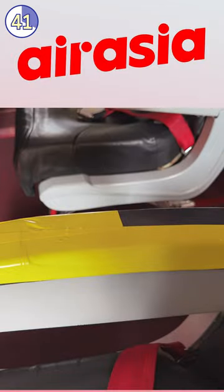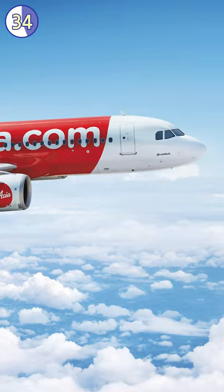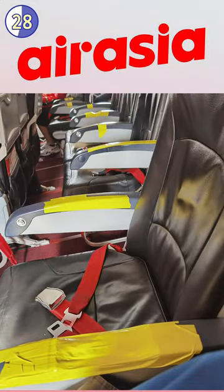But fear not — according to AirAsia, this was just a temporary measure to give the cabin a little makeover. It seems they were experiencing a shortage of spare parts, so they decided to get a little creative and used some vinyl tape to cover up those pesky armrests.